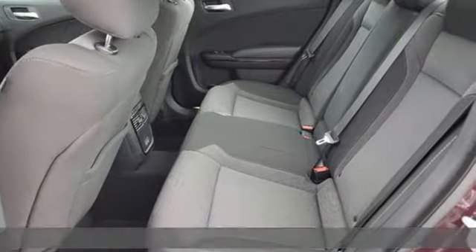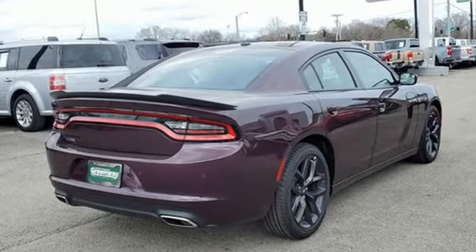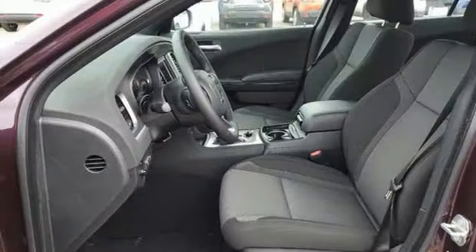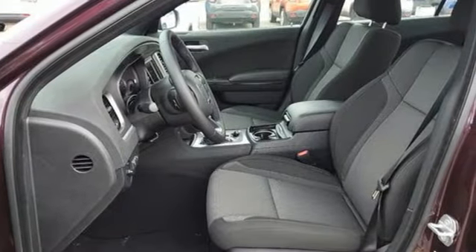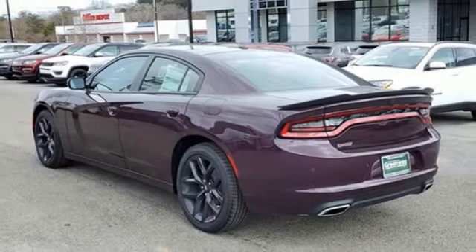It's well-equipped with the features you need: V6 engine, rear wheel drive, automatic transmission, aluminum wheels, AM-FM satellite radio, and remote engine start.